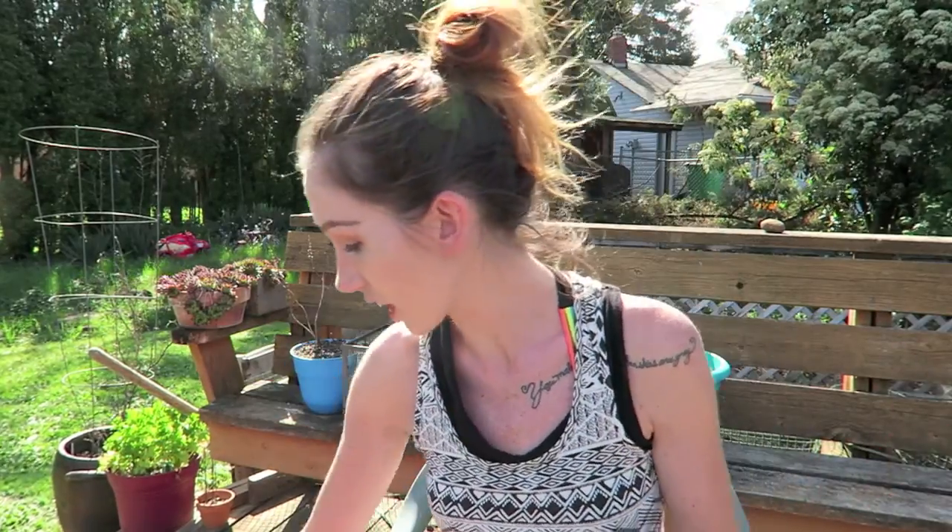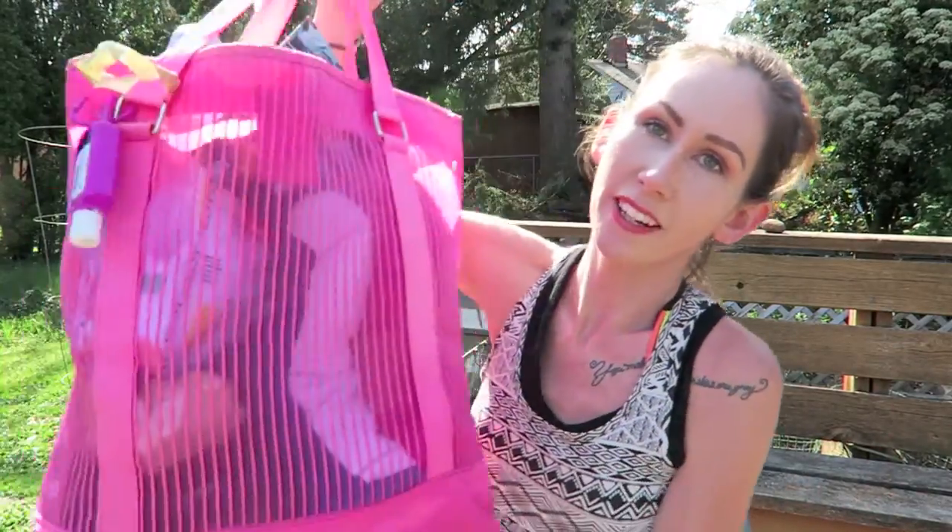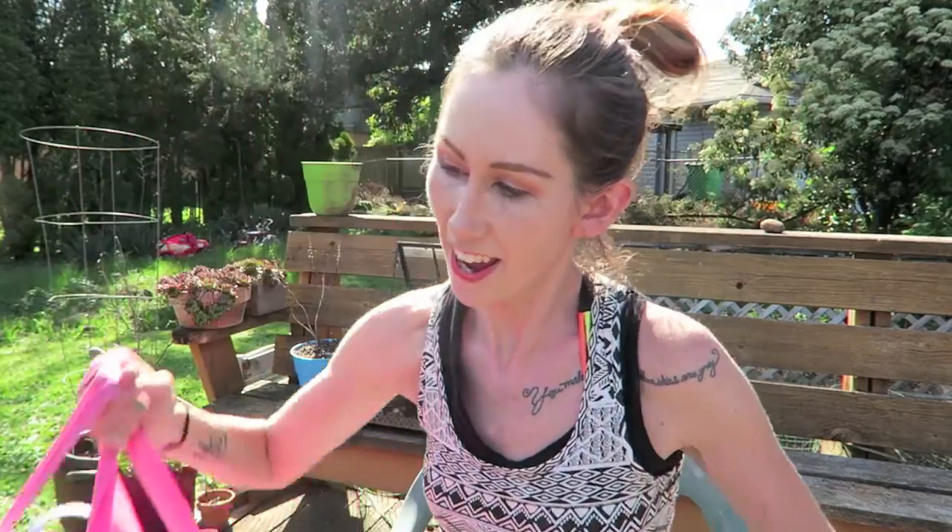I also have a craft channel, so if you're into crafty things or card making or planning, I will have that linked below for you guys as well. But today we are talking about what we pack in our beach bag. I decided to film this because we actually went to the beach today and we go often during the summer, so I thought maybe it would just be fun for you to see what we pack and maybe it'll help you guys out.